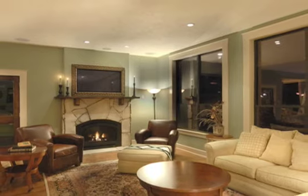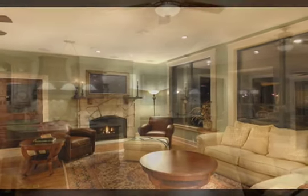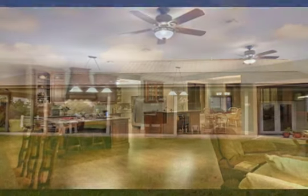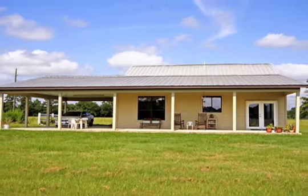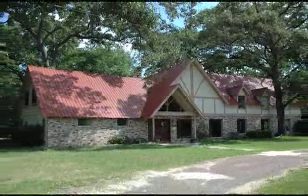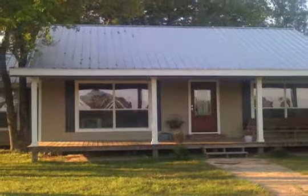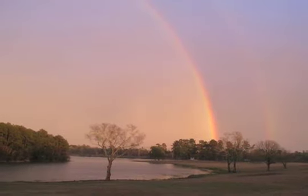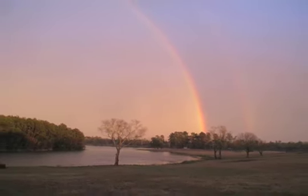Four homes on the property. First home has 5,200 square feet, built in 2005. The guest quarters has 1,381 square feet, built in 2004. Third home has 4,537 square feet, built in 1973 and remodeled in 1994. The fourth home has 2,500 square feet, built in 1945 and remodeled in 2008.